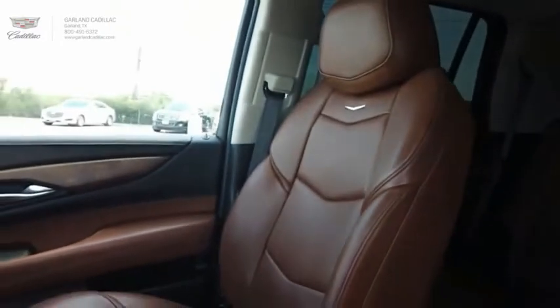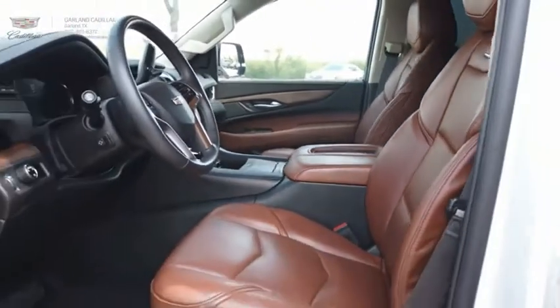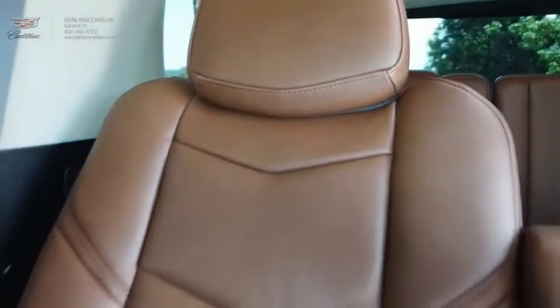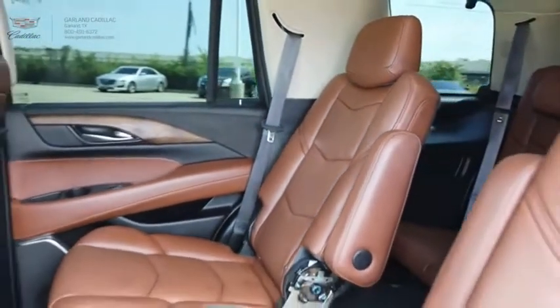A full-size luxury SUV, the Cadillac Escalade stands for A-list style. Thrilling, yet effortless performance, combined with advanced luxury and technology that's on the leading edge of the industry, makes the Escalade an easy choice. If you like it online, you'll love it in your driveway. Take it for a spin today.